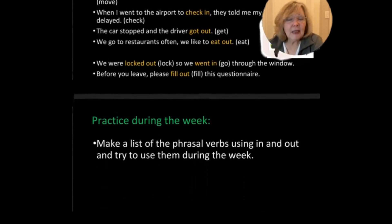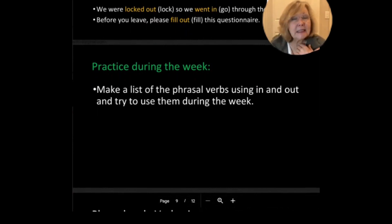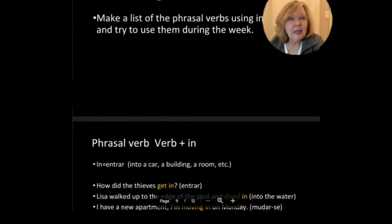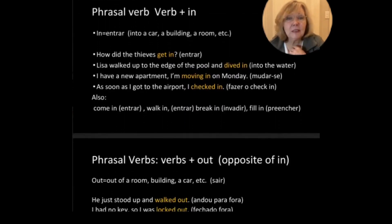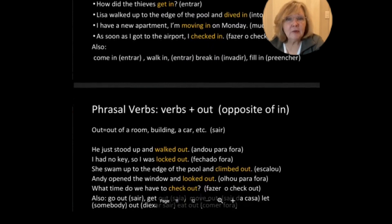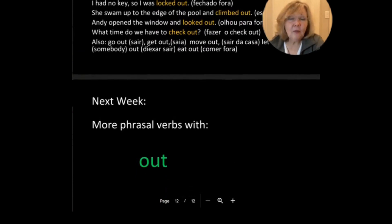For this week, make a list of the phrasal verbs using in and out, and try to use them during the week. Pay attention to what you're doing and say, oh, I'm going out, I'm going in — try to use those in the correct way. Here as a reminder are some of the phrasal verbs using in and out. There are lots of phrasal verbs. Next week, we are going to learn more phrasal verbs with a verb plus the preposition out. I know this is a little confusing, but I think it will really help your fluency. Thank you, bye.